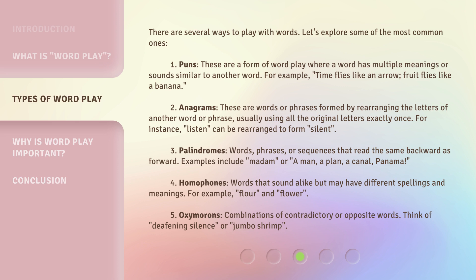Fourth: Homophones. Words that sound alike but may have different spellings and meanings. For example, 'flour' and 'flower.' Fifth: Oxymorons. Combinations of contradictory or opposite words. Think of 'deafening silence,' or 'jumbo shrimp.'